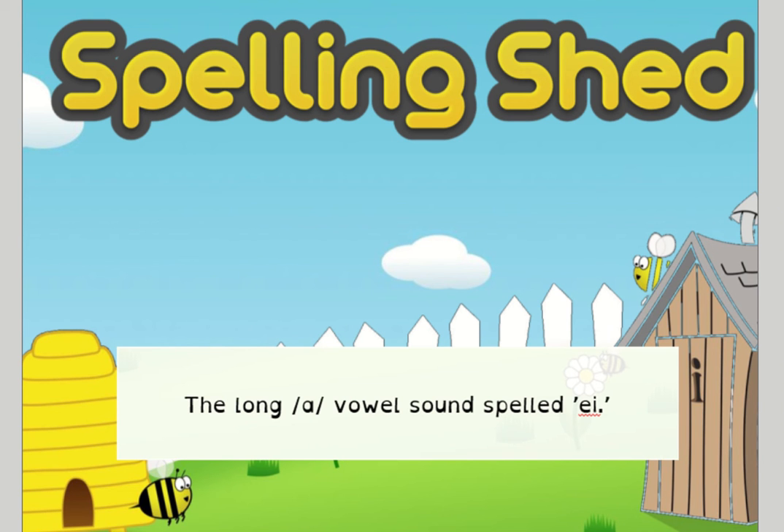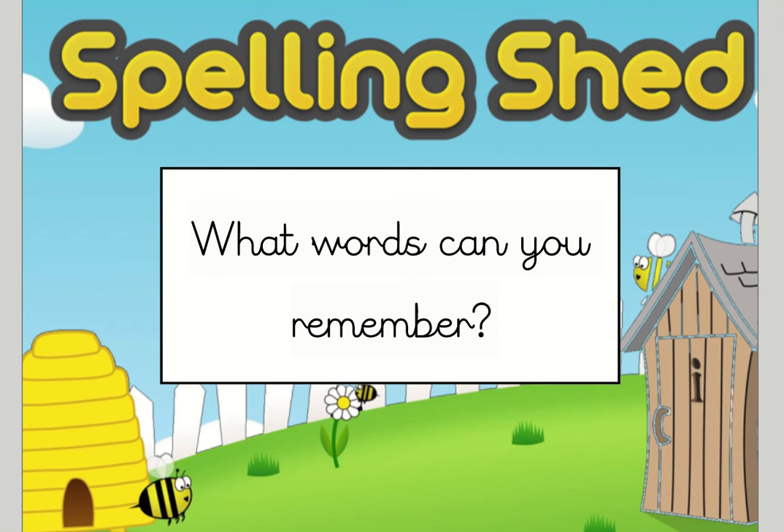Hopefully you've remembered that we're looking at the long 'a' vowel sound spelled e-i. Thinking about that, how many of those 10 words do you think you can recall without looking back over your spelling words from this week? If you need to pause the video that's fine, because what I will do now is move on to reading those 10 words to you.